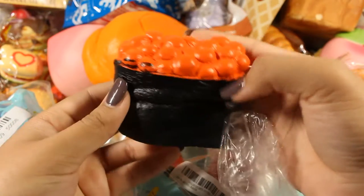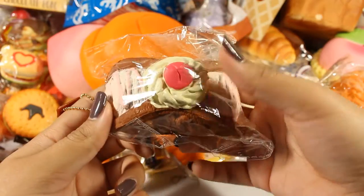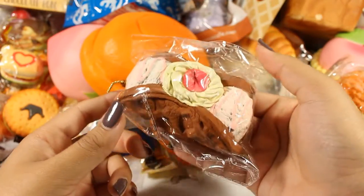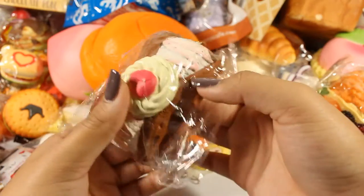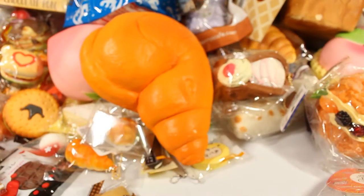This Cafe DN little ice cream sandwich taco thing is pretty squishy, but I'm not going to take it out of the packaging because it's a pain.